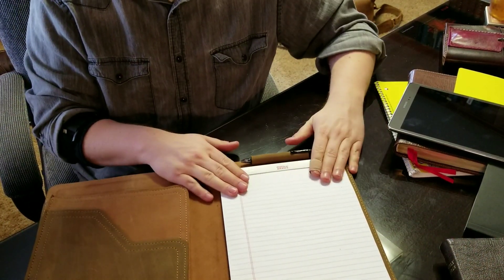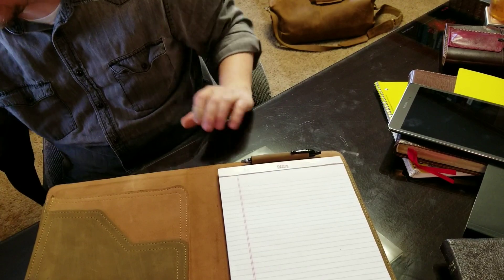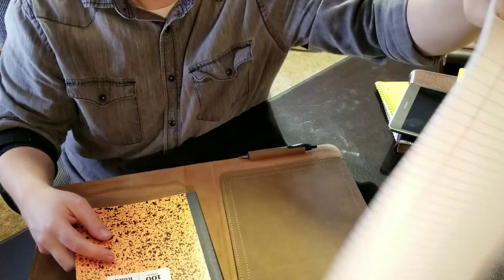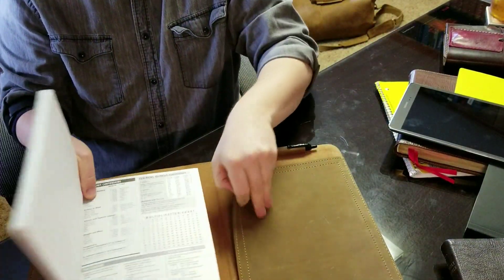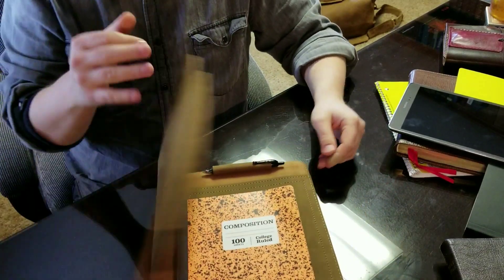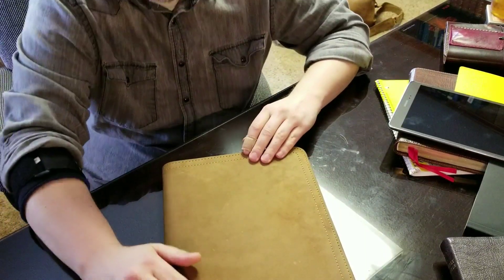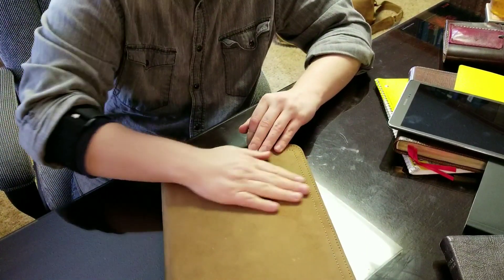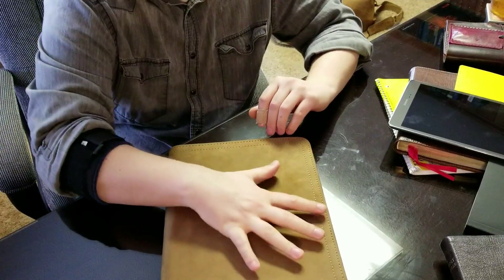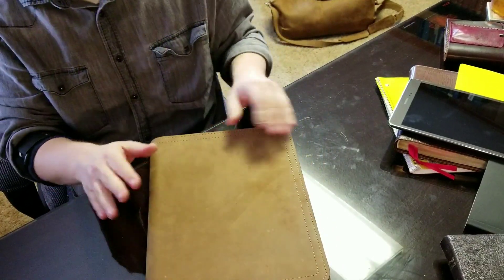If you don't use the legal pad and you're a big spiral notebook user, or maybe you use composition notebooks, let's see how those look to give you an idea. You can use these as well — it goes right there on the side and holds either one in there very nicely. This leather is only going to darken as you use it. As you handle it and pull it in and out of your briefcase or bag, the leather is going to darken up in the places that you touch it the most. This is the tobacco color — this is the one I've launched with.